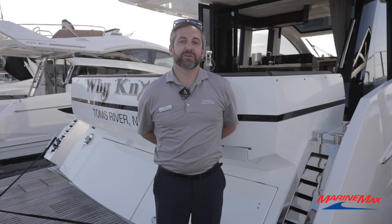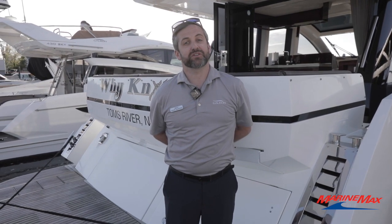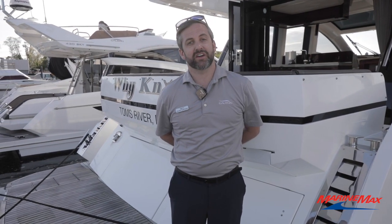Hi everybody, Frank Contescu with MarineMax in Brick, New Jersey. I'm here to walk you through our brokerage 2019 Galleon 470 Sky. Come aboard.